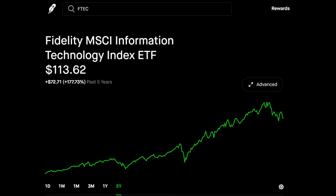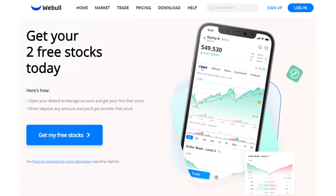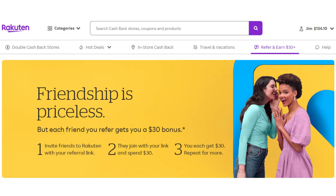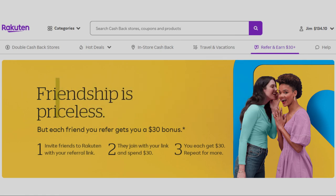I should also point out that we have tech ETFs such as FTEC that have some cloud exposure, granted much less than the ETFs we listed today, but the cost is down around 8 basis points, making it one of my favorite tech ETFs. If you found this helpful, consider hitting the like button and subscribe for more content like this. Also check out the links below — you can get two free stocks with Webull potentially valued up to $2,300, $30 with M1 Finance, $50 in Bitcoin with Celsius, and $30 with Rakuten for cash back on online purchases. As always, this is not financial or tax advice, just for entertainment purposes only. Thanks, and I'll see you in the next video.